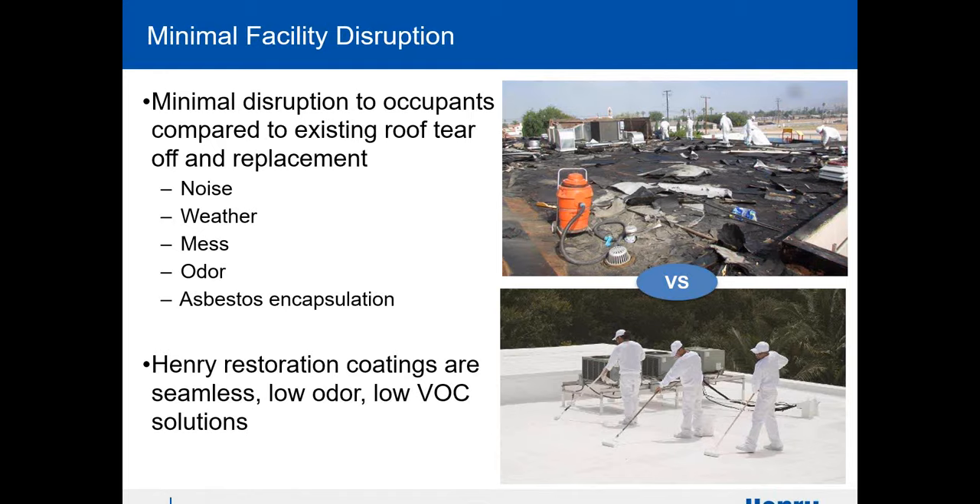When you do a coating job, there's minimal facility disruption — you won't even know half the time that people are working on the roof. If you were to tear off the roof, there are dumpsters everywhere, debris flying, and the possibility of a rainstorm with nothing to stop water from coming inside the building. With coatings, you simply take your buckets up to the roof, get your roller or sprayer, and go from there.